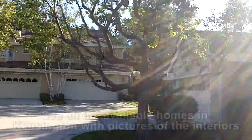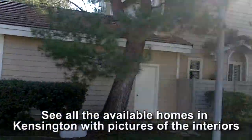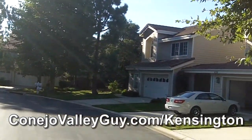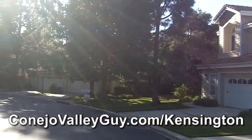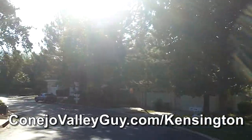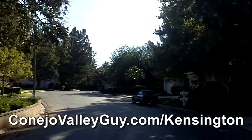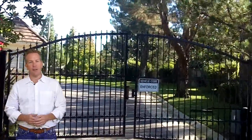If you're not already there, make sure you go to my website ConeoValleyGuy.com where you can see all the current homes for sale in Kensington Park including pictures of the interiors, plus you can watch other neighborhood tours as well. If you would like to take a look at these homes or other homes around the Conejo Valley and surrounding area, please contact me today. Thanks for watching and don't forget to contact me when you're ready to take a look at these homes or any other homes in the Conejo Valley area.